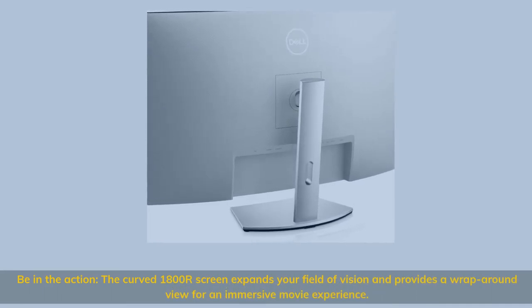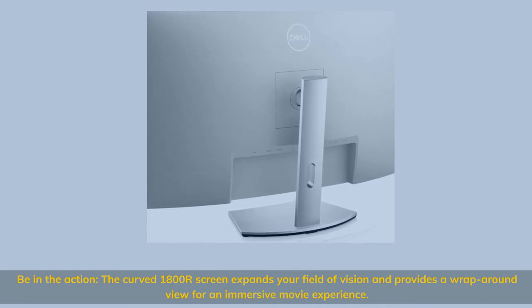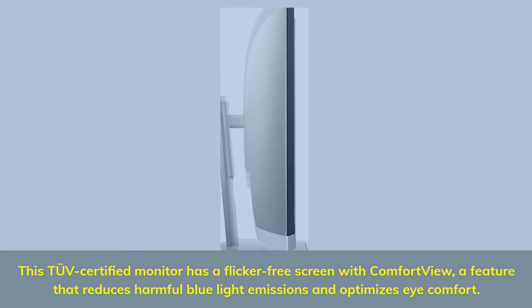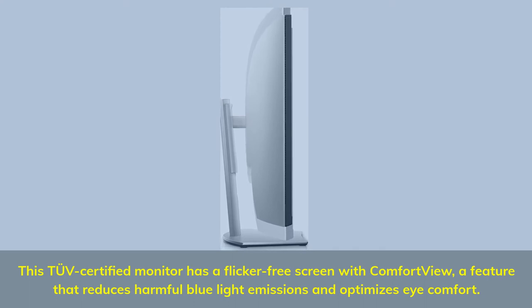Be in the action — the curved 1800R screen expands your field of vision and provides a wrap-around view for an immersive movie experience. This TÜV-certified monitor has a flicker-free screen with ComfortView, a feature that reduces harmful blue light emissions and optimizes eye comfort.